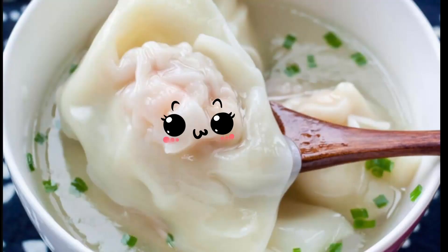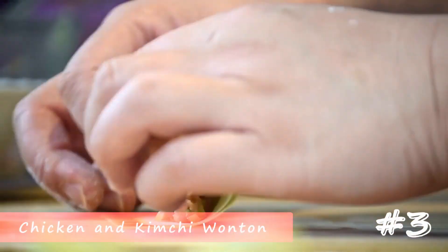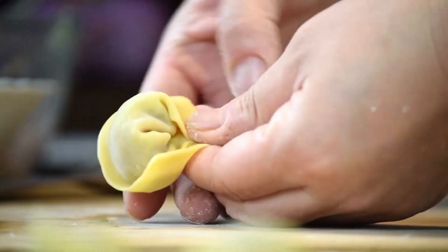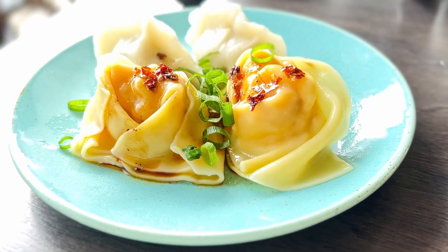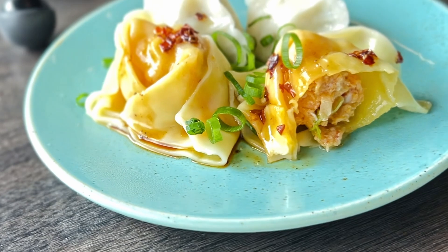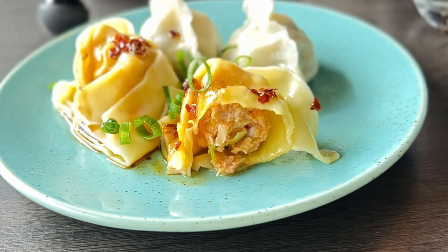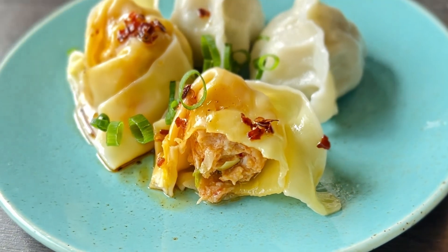Coming in at number three, wontons are just dumplings wrapped slightly differently in my opinion, especially when not eaten with soup. Chili oil enhances the wonton skin's slipperiness while giving it some heat — very mild, however. Don't worry if you can't eat spicy. The feeling is big, firm, and meaty — chewy and flavorful. It would be perfect if the filling was a tad smaller for a better skin-to-filling ratio, but nonetheless it's delightful.